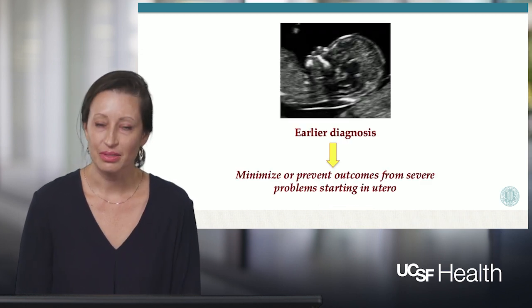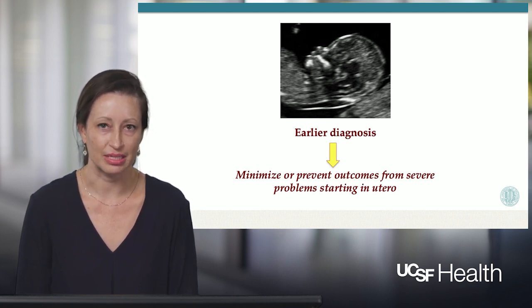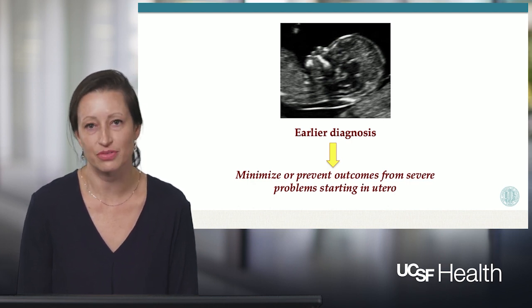The earlier we can make a diagnosis of the true underlying cause of the non-immune hydrops, the better we can do in terms of managing the pregnancy, informing the patient about what to expect, making management decisions during the pregnancy, and anticipating the neonatal needs immediately after birth.